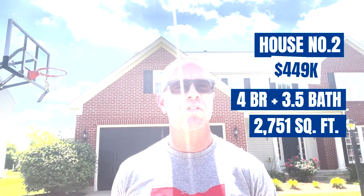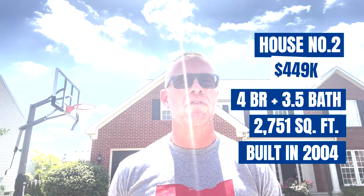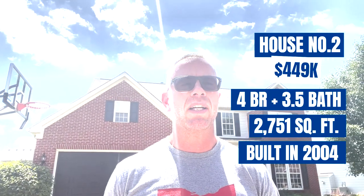Here we are at home number two for today. This house is priced at $449,000. It is four bedrooms, three-and-a-half baths with a full finished basement — 2,751 square feet — that's about $163 a square foot. The home was built in 2004 and sits here in the Manor at Settlers Walk. The home features an HOA at $850 annually, which includes access to a pool, walking trails, and all sorts of other amenities. Grocery shopping, entertainment, restaurants — you name it. This is what $450,000 buys you in beautiful Springboro.